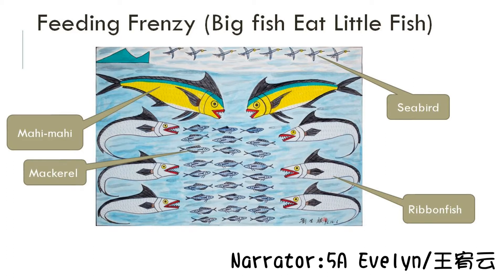In the painting, the mahi-mahi want to eat some little fish. Unexpectedly, six other ribbon fish are going to try to grab and eat them as well. Also, some sea birds in the air are ready to join them. Look, everyone is joining the battle, ready to fight.